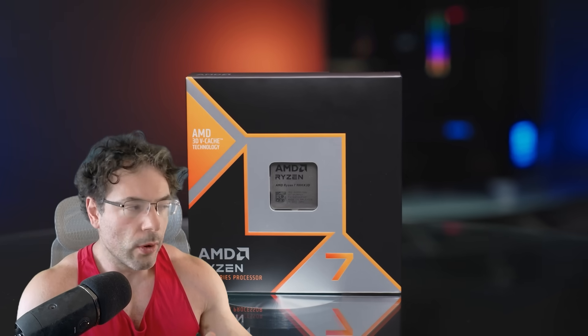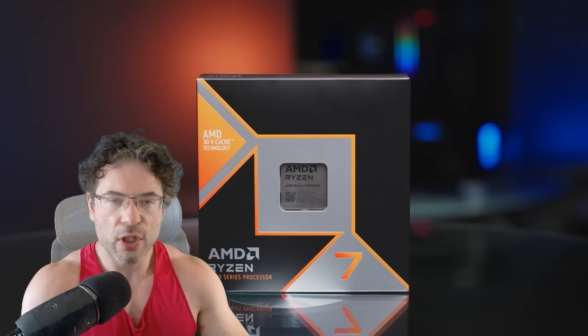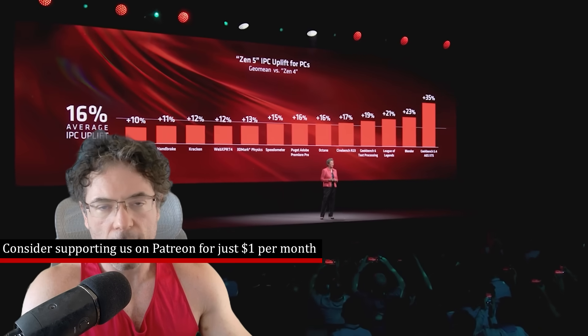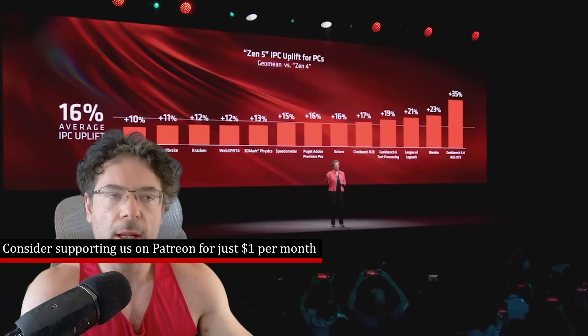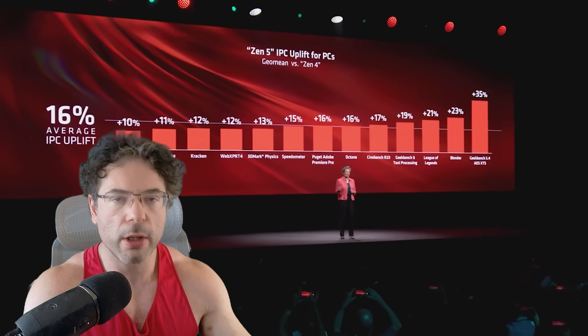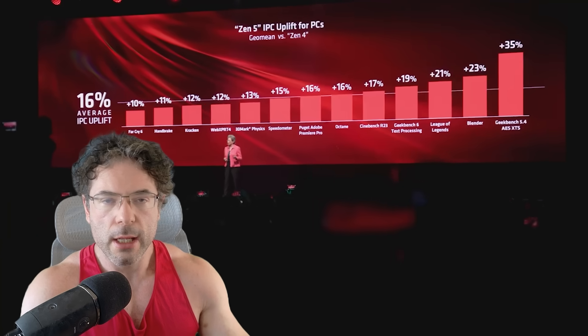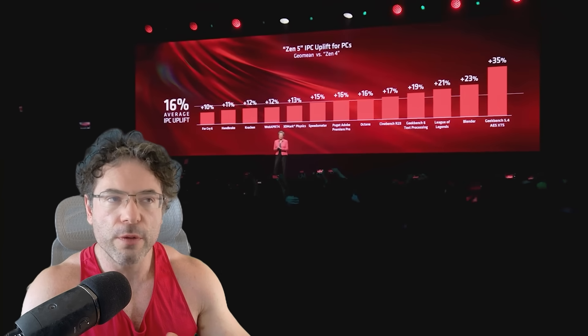The rumor is that IPC gains for the next generation of Ryzen will be around 10%. At this point it's very difficult to know, because are we talking about gaming workloads? Integer? Floating point? Also, the really big problem is IPC gains typically start to become very confused when you're talking about servers versus desktops, and there are a lot of different questions.